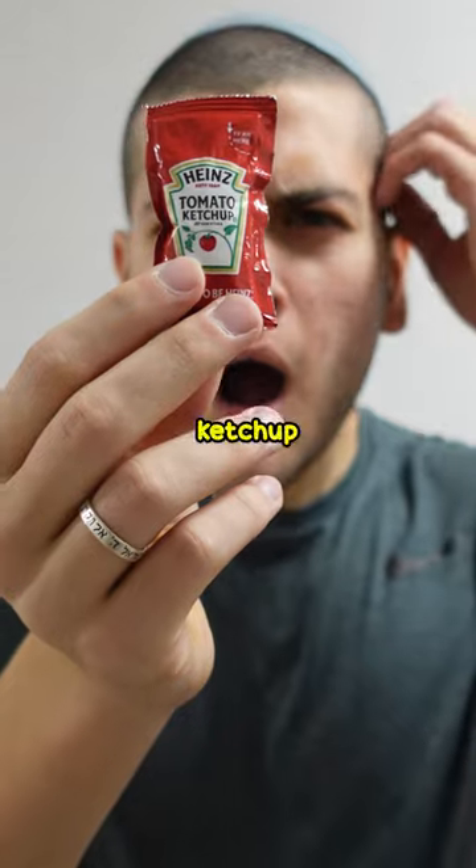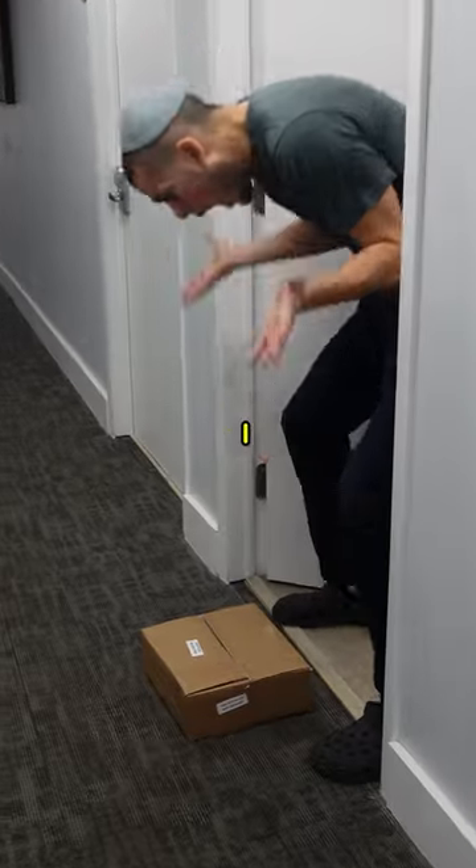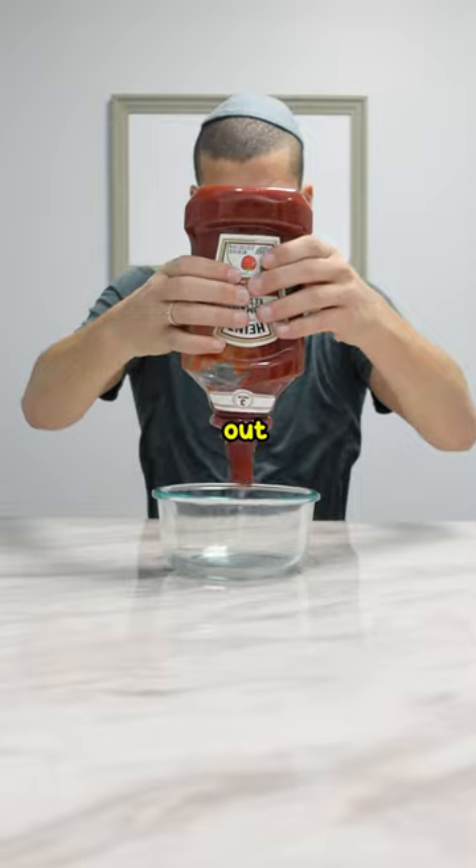There's just one problem — where am I going to get a ton of ketchup packets? I know: Amazon. So I ordered a few hundred so I can find out.